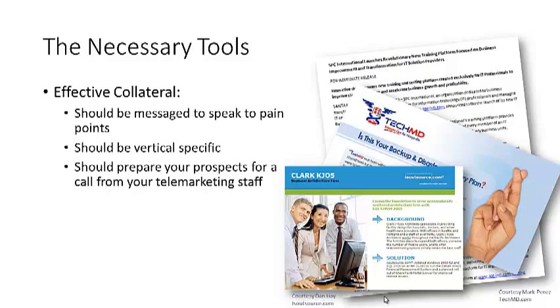Necessary tools. Collateral is one of the key pieces for developing a telemarketing program. Telemarketing works extremely well if you've got collateral — print collateral or email collateral — to support the call-down efforts. You really want to focus on it being very vertical specific and asking questions related to that vertical on the collateral.